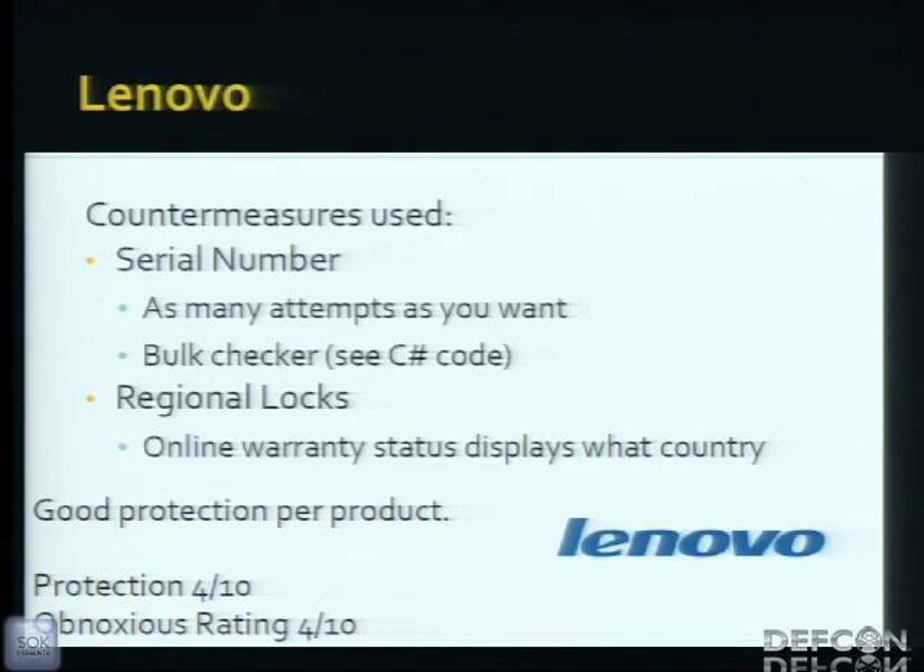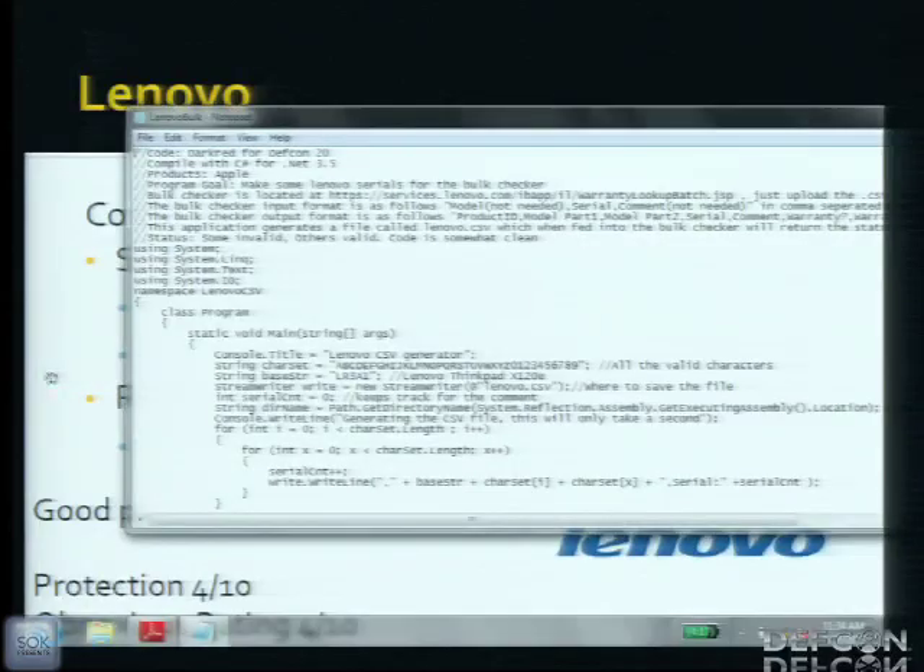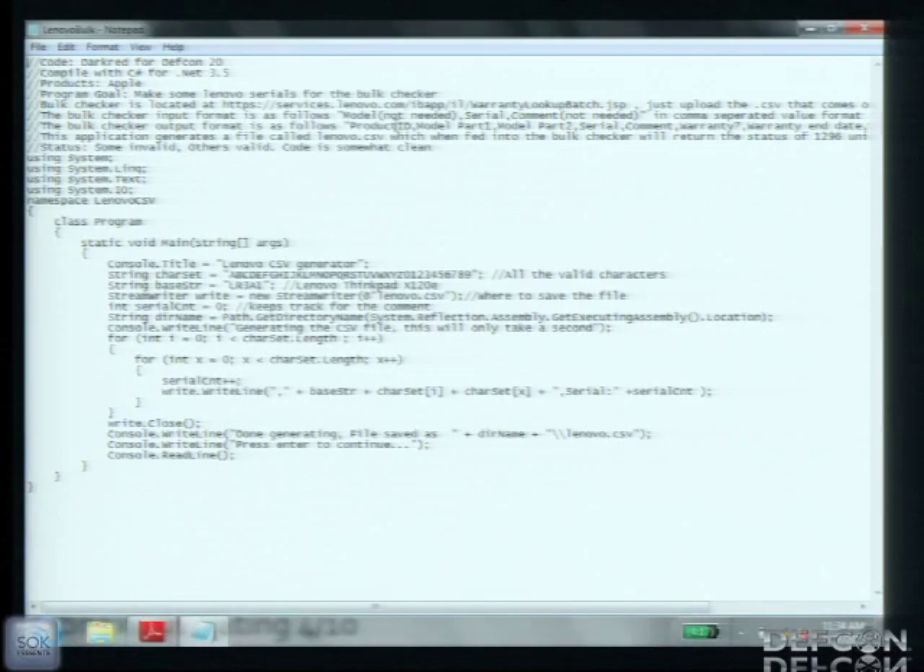Lenovo uses a serial number, but they were nice enough to give unlimited attempts on an online validator. And if that wasn't enough, there's a bulk checker where you can upload a CSV file with as many serials as you want. I have code that, given a base string — say, half a serial — will permutate through every combination and then upload the CSV to Lenovo's link. You get back the country, warranty information, model, manufacture year — any information you want. Regional locks only work if your online validator doesn't reveal the country every time you check.